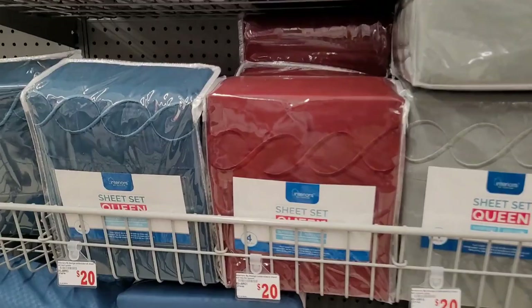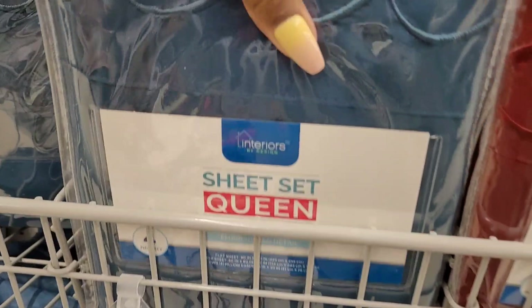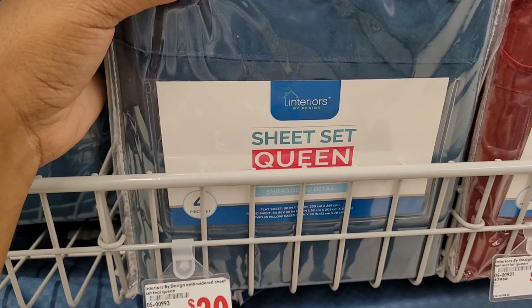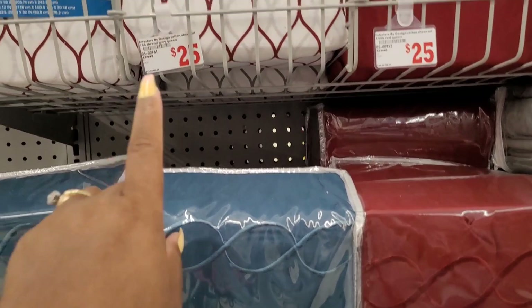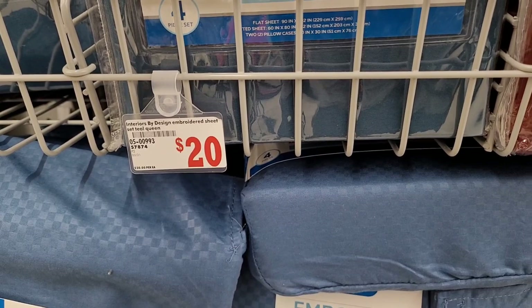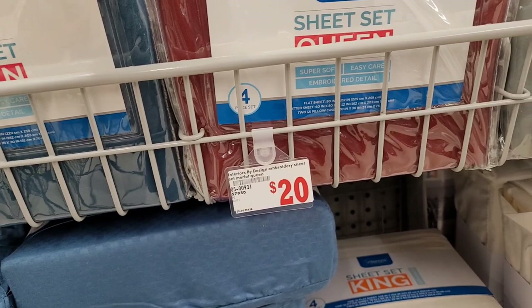They've got their sheet sets — these are pretty. Let me see how many count they are. Okay, so these are 144 thread count. I'm not seeing a thread count prominently on the front, but they are nice.